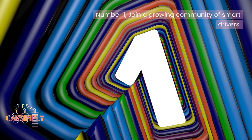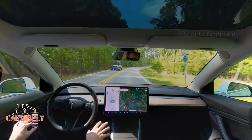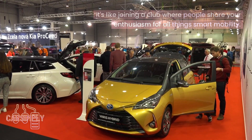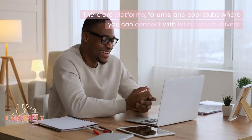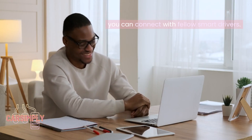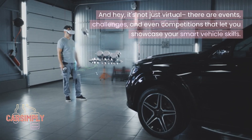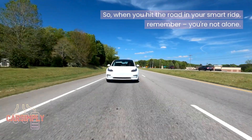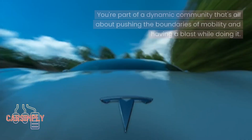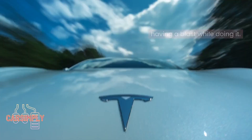Number 1: Join a growing community of smart drivers. When you embrace a smart vehicle, you're not just getting a ride — you're becoming part of a vibrant community. It's like joining a club where people share your enthusiasm for all things smart mobility. There are platforms, forums, and cool clubs where you can connect with fellow smart drivers, swap stories, dish out tips, and share your experiences. There are also events, challenges, and even competitions that let you showcase your smart vehicle skills. You're part of a dynamic community that's all about pushing the boundaries of mobility — so gear up, join the ranks, and let's drive into the future together.